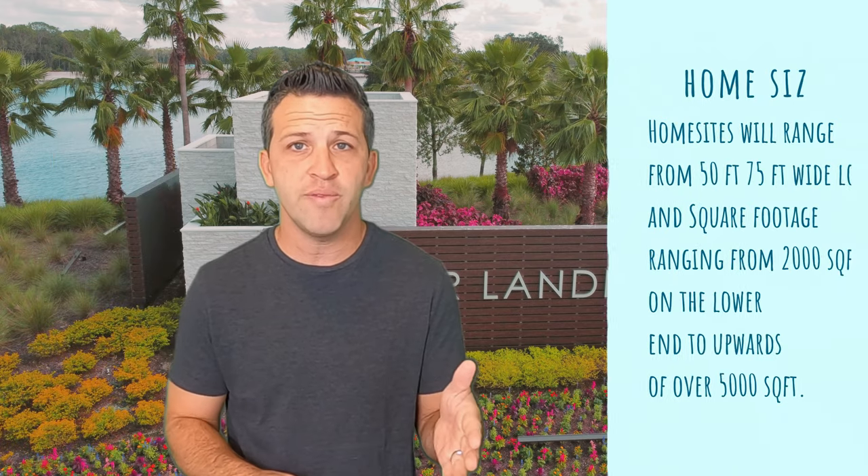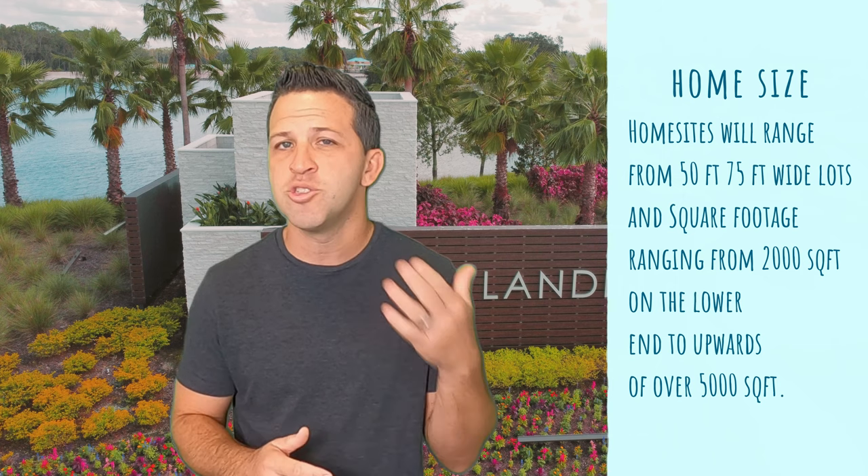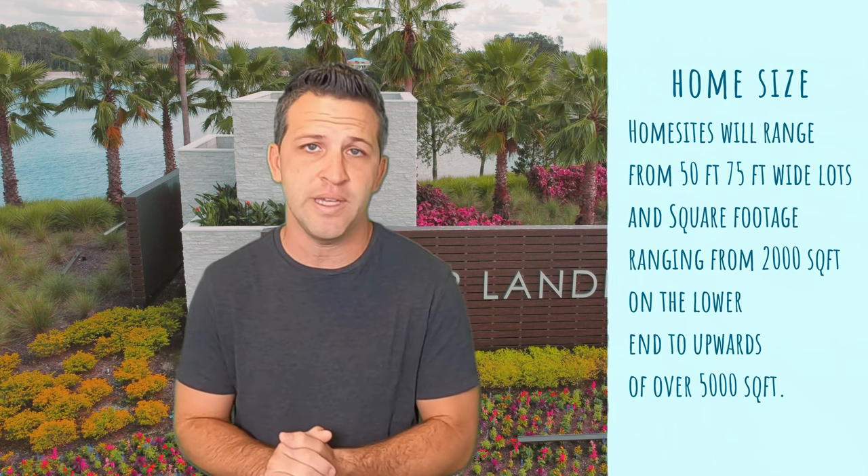Home sites will range from 50 feet to 75-foot wide lots, and square footage ranging from around 2,000 square feet on the lower end to upwards of over 5,000 square feet. Taylor Morrison is known for being a quality builder, so you'll have your pickings from upgrades and finishes to choose from. Of the two, Rivers Edge is designed to be the more luxurious offering. As of shooting this video in October of 2022, Taylor Morrison is not even halfway through building here, so there should be plenty of inventory over the next year or two.